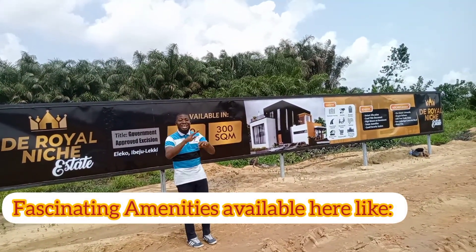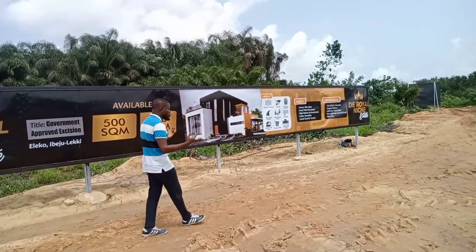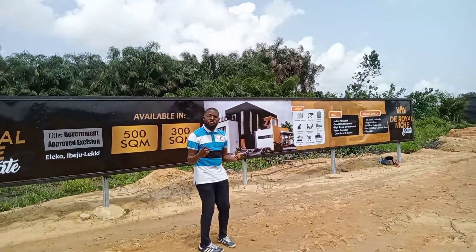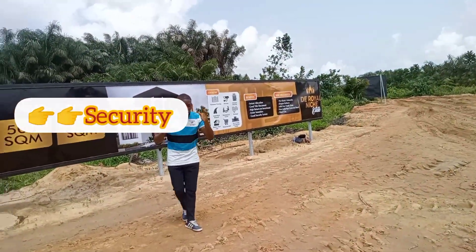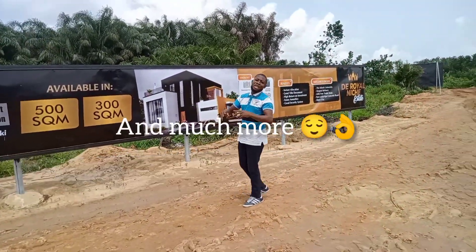You will be having fascinating amenities like perimeter fencing, 24-hour electricity, 24-hour security, a good road network, and more.